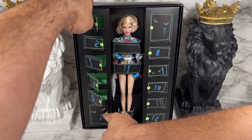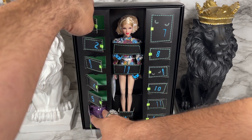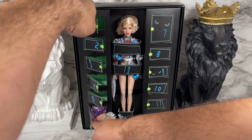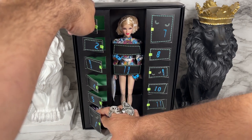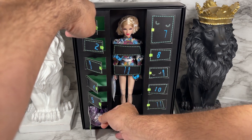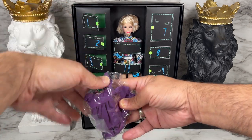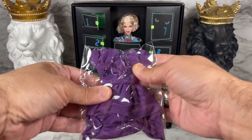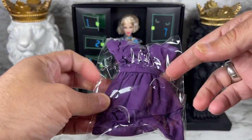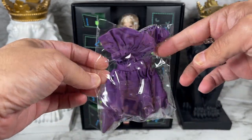Door number six — I'm trying to get it out without tearing the box because it's so cute. Someone worked so hard to design it; I want to try to keep its integrity. And look — it's a purple kind of mini baby doll dress. I'll take this out of the plastic later and we'll do a 360 with it, but very, very cute.